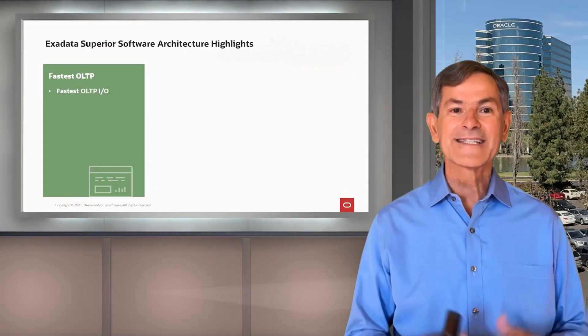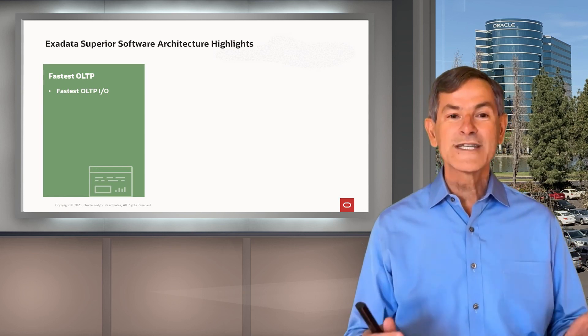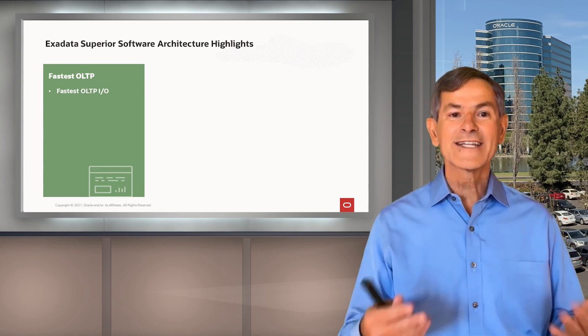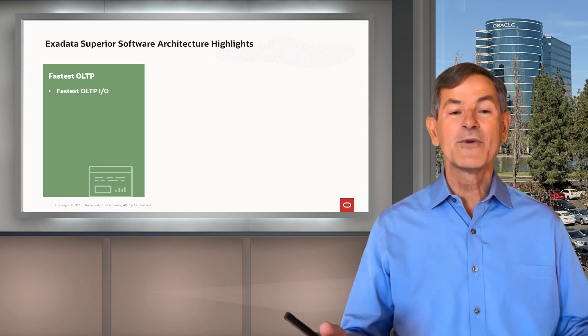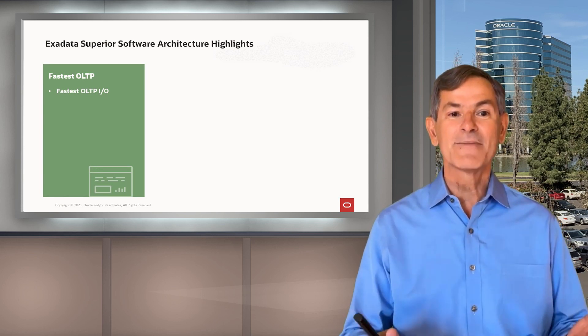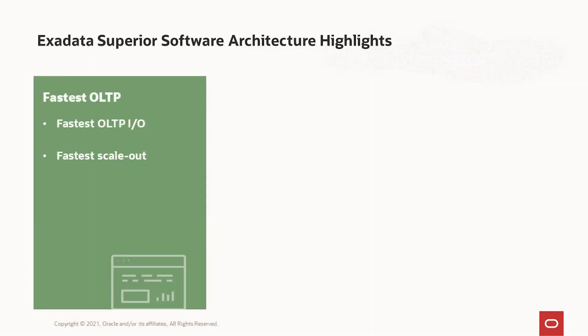So let's first talk about Exadata's superior software architecture highlights. For OLTP, we provide the fastest OLTP I/O because our architecture has scale-out storage and servers, remote direct memory access, which is dramatically faster than normal I/Os, persistent memory, and the fastest NVMe flash. We also have the fastest scale-out database because we use unique RDMA algorithms for inter-node cluster connect coordination. And we have the fastest recovery from failed and sick components.